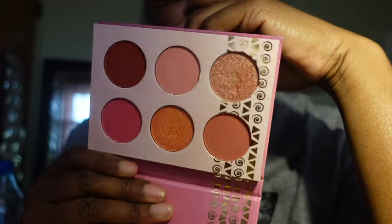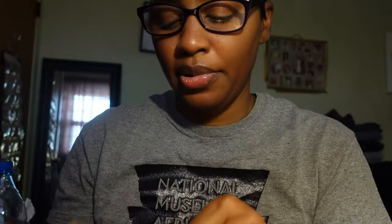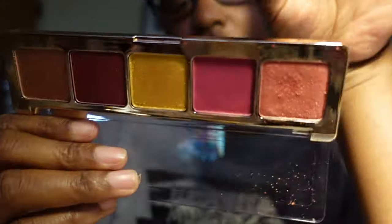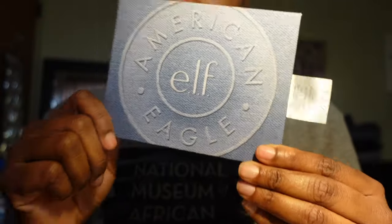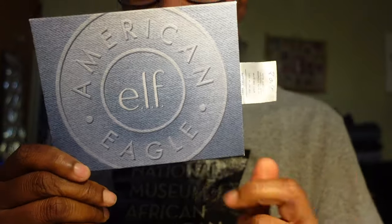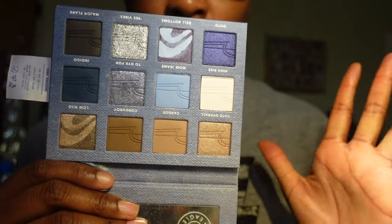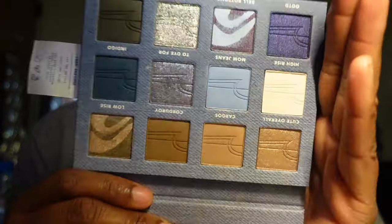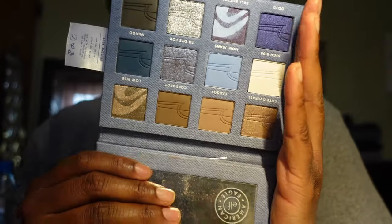This is by Natasha Denona — the Natasha Denona Holiday eyeshadow palette. You get five eyeshadows in here. I really wanted to have it but I think I've used it once and haven't really used it since, so I think I may be able to let this go. This palette is from ELF — the collaboration they did with American Eagle. I absolutely love this collection because I love the denim bag. The palette itself is beautiful, I've used it once, I do plan to use it more, and I'm keeping it.